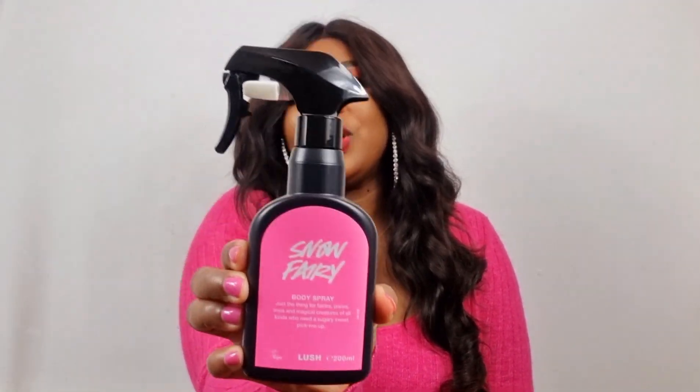The Snow Fairy, which comes once every year. When this arrives in store I buy like five bottles — I'm not even joking — because I have to buy for myself and my daughter. This is a sugary sweet pick-me-up, like a candy floss, very very sweet scent, almost like a candy that you would chew. It smells so addictive. Lush body sprays are all super duper long lasting — this is amazing.